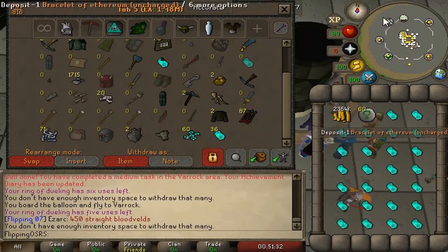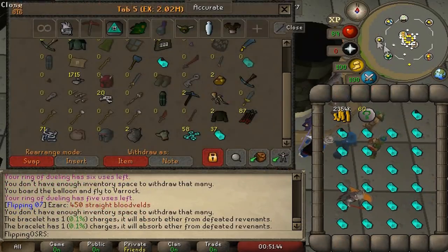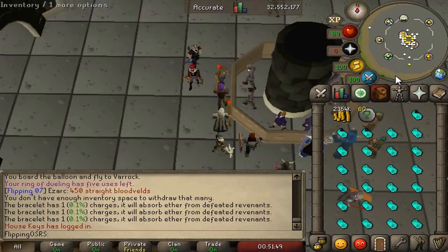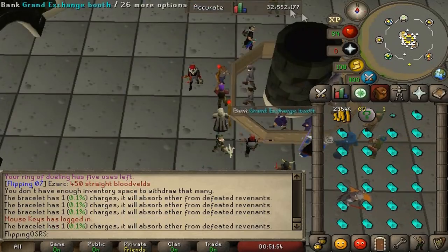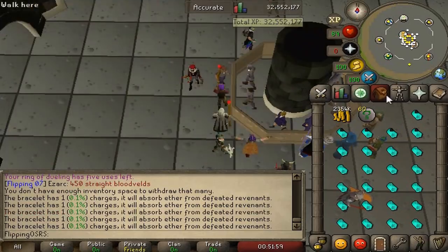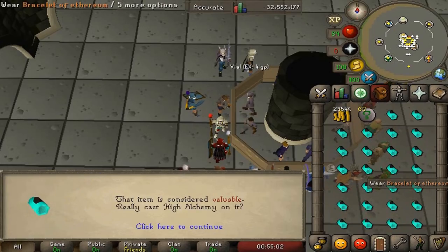The reason I've listed this method at number five is because it's very click intensive pretty much the whole time. You withdraw one ether at a time, charge one bracelet and continue, because if you withdraw more than one it will deposit all of them and that's a waste of money. Another annoying thing is that these bracelets don't stack in your bank, so if you try to deposit them all it'll take up 26 individual bank slots. Anyway, you have to alch them right after.